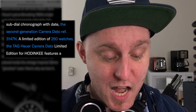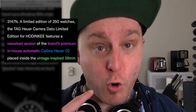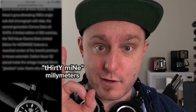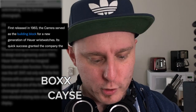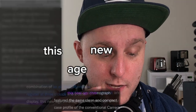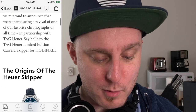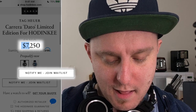Back in black. The second generation Carrera Dato Ref 347n — a limited edition of 250 watches. The Tag Heuer Carrera Dato limited edition for Hodinkee features a reworked version of the brand's premium in-house automatic caliber Heuer 02, placed inside the vintage-inspired 39mm glass box case. Nicknamed the 'Dato 45' for its combination of an elapsed 45-minute register at 3 o'clock and a date display. This watch is $7,250 and it's sold out.